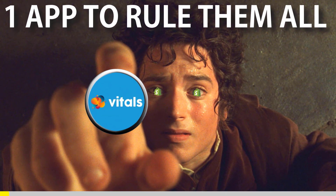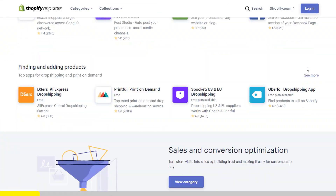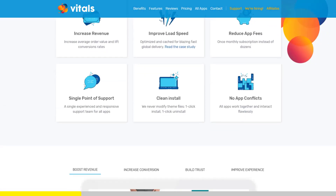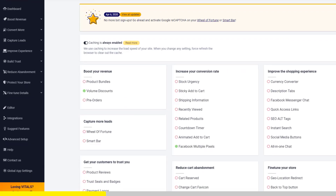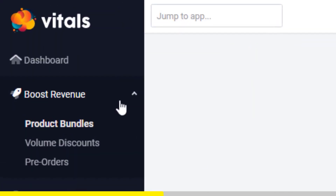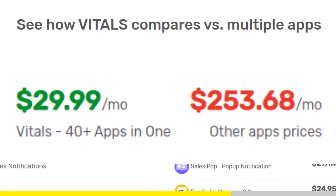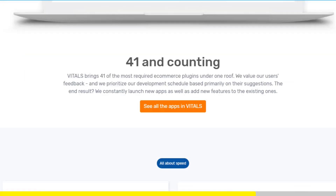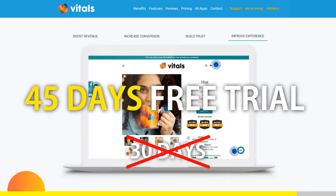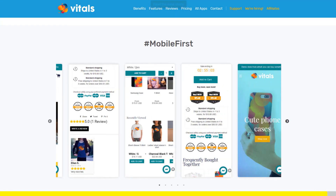One app to rule them all! If you started Shopify dropshipping and you already set up your store, there is one app you absolutely need — it's called Vitals. It's an all-in-one Shopify app that combines more than 40 commonly used apps: product bundles, volume discounts, sticky add-to-cart, currency converter, product reviews, and the list goes on. Vitals is always the first app I install every time I create a new store, and it saves me a ton of money. If you register to Vitals with our link, you will get 45 days free trial instead of 30 days. Click the link in the description to try Vitals for free — it will be the best app you've ever installed on your store.